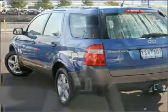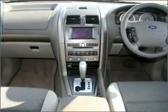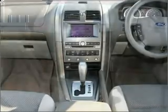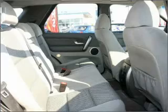Cruise control, climate control, central locking, power windows, a CD stacker, ventilated disc brakes, stability control, curtain head airbags, and an adjustable tilt steering wheel.